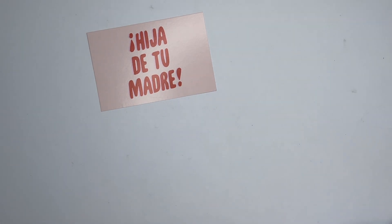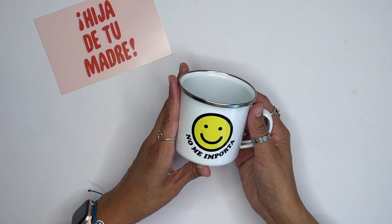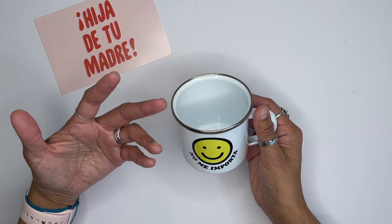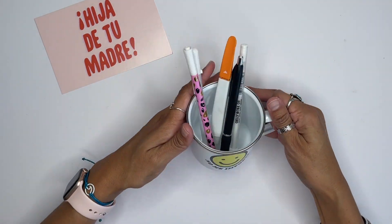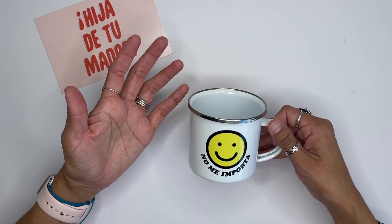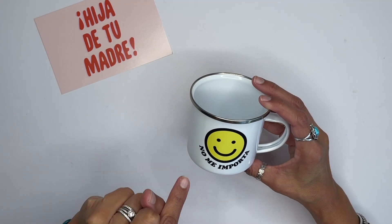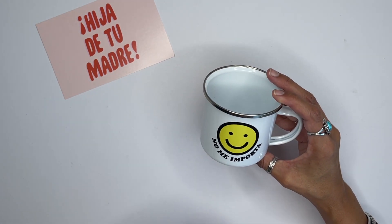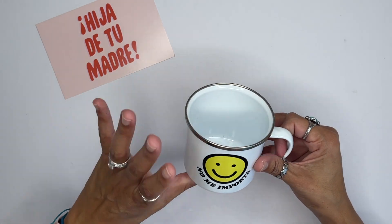Let me share with you guys what they sent me because I am super excited. First up, I'm going to show you this 'No Me Importa' — it's like a coffee mug, but you can also use it to store your pencils, pens, coloring pencils, whatever you want. It looks super cute on your desk. I kind of want to use it to hold stuff but I also want to use it as an actual coffee mug. I'm really into this smiley face design. They also have candles with sayings like 'A Tu Madre' and 'No Me Importa' — so freaking cute.